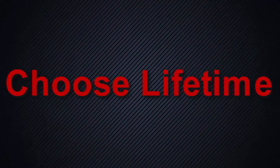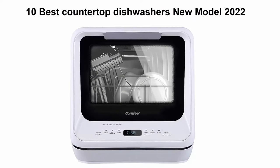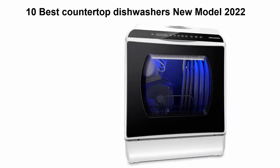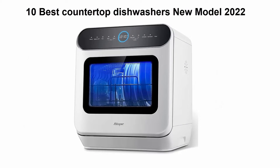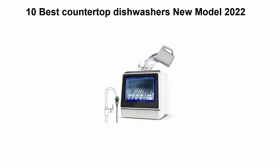Welcome to Choose Lifetime. Top 10 best countertop dishwashers, new model 2022. We are going to check out the top 10 best countertop dishwashers. This list is based on my personal opinion and I try to list them based on price, quality, durability, and more. You can check out links in the description and comment section below. Let's get started.